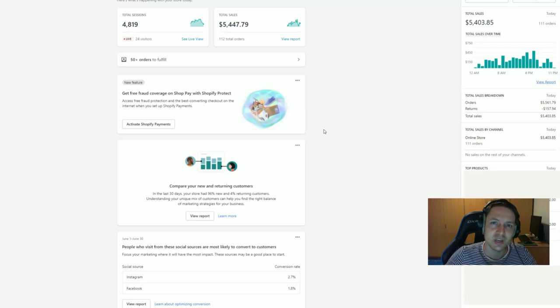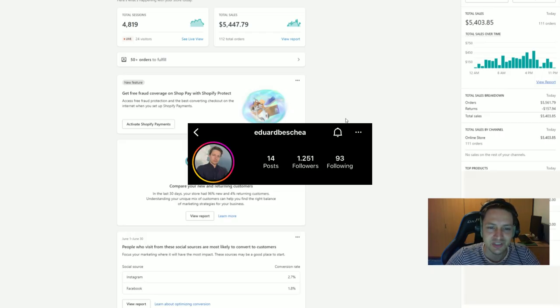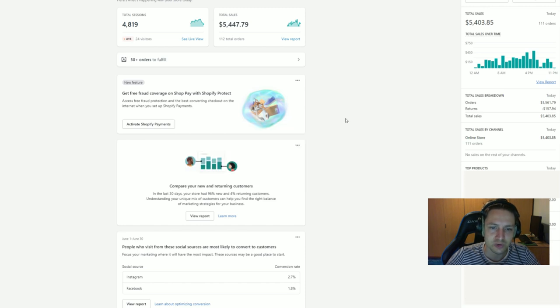Why is your Shopify store not getting sales and how can you fix that? Let's find out. In this video I will review a few stores made by some of my YouTube subscribers and members of my Discord community. I will tell you everything you've done right and everything you've done wrong so you can improve, get more sales, and increase your conversion rate.